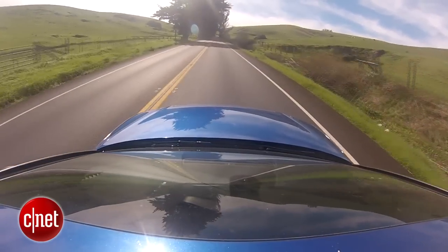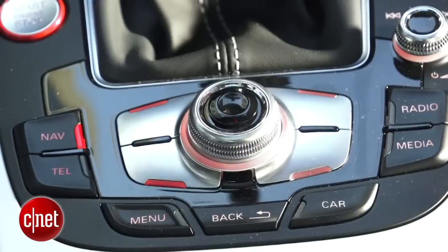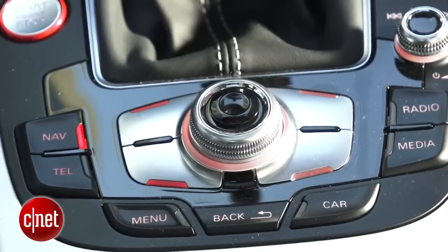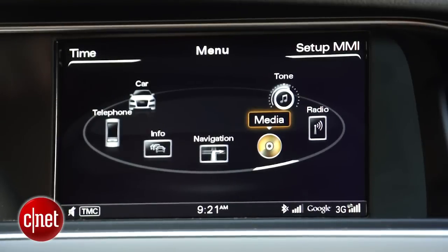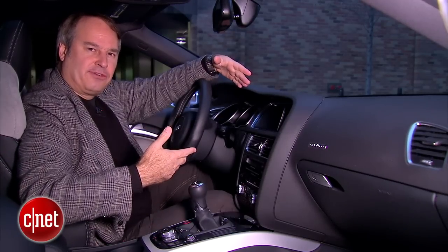For cabin tech, we have an older generation of Audi's MMI, Multi-Media Interface. That's this dial with some buttons on the console here, which controls content on the screen. In newer generation Audis, we have a touchpad, which is a little easier to use for entering alphanumeric information.